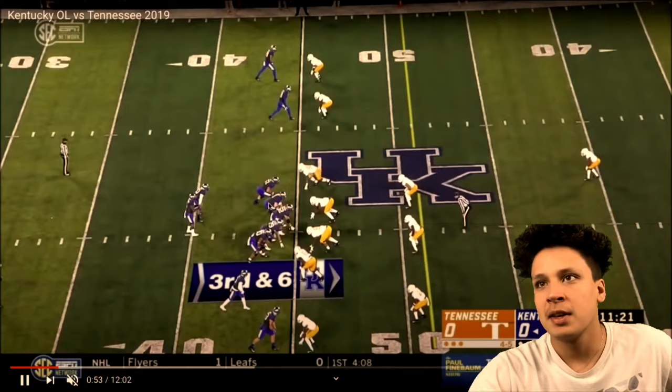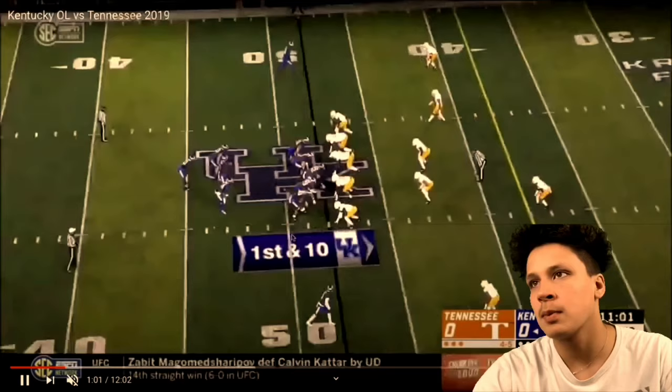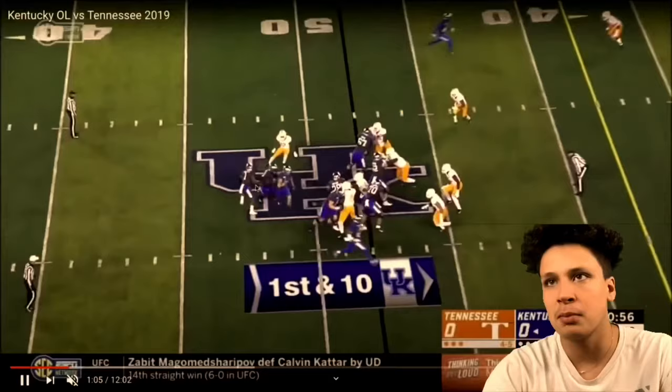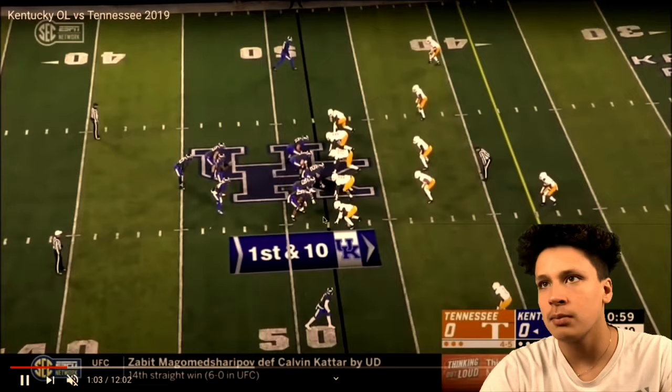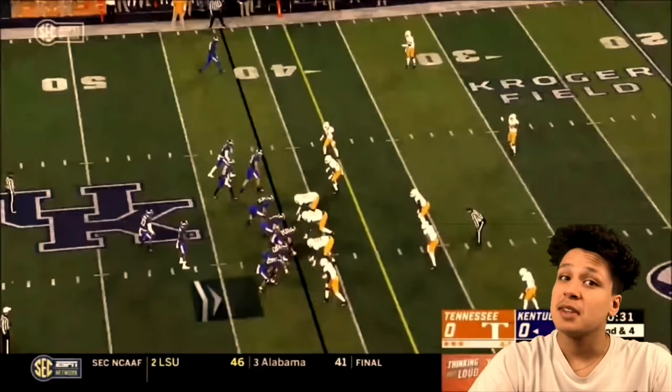There are a few plays where he's actually on the field. It looks like they were offsides here. That's one thing about Kentucky — they're known for not throwing the ball very often or using a lot of quick passes. Here's a handoff — Stenberg is pulling, taking on the edge rusher, and pushing him out of the play. That's good stuff. That's what he brings to the Lions.